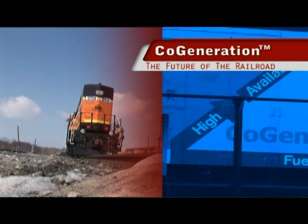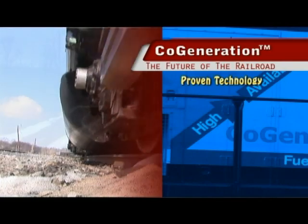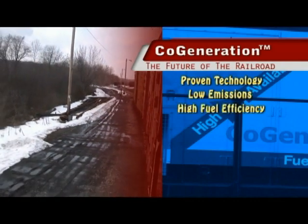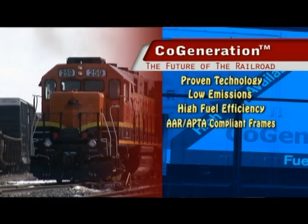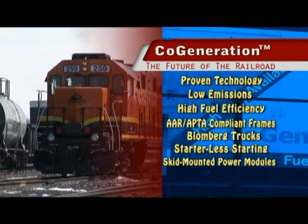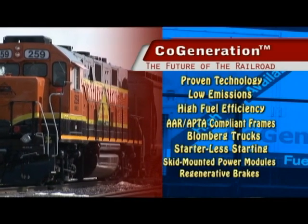Brookville Equipment's cogeneration locomotive is the future of the railroad. The company uses proven technology from its extensive history of producing locomotives since 1918. Cogeneration provides a low-emission and highly fuel-efficient building block that is adaptable to the changing environment of railroads. It offers new AAR and APTA compliant frames, fresh Blomberg trucks, starterless starting, small skid-mounted power modules, and regenerative brakes effective down to 0.6 miles per hour that offer free energy for auxiliary loads.